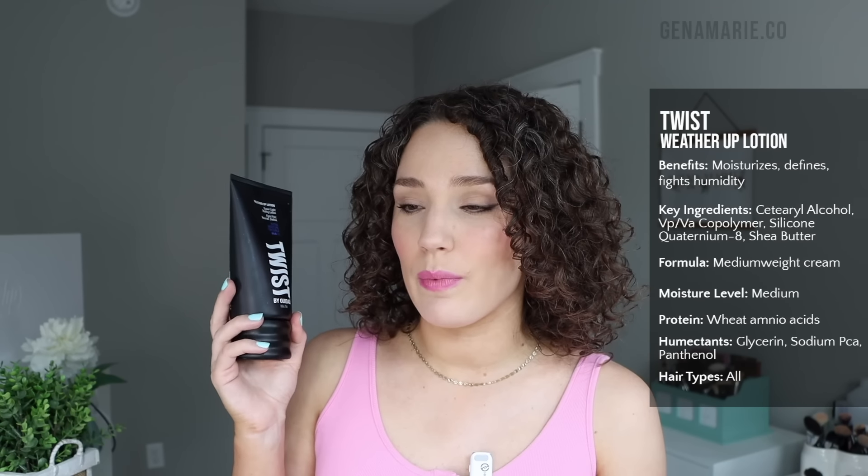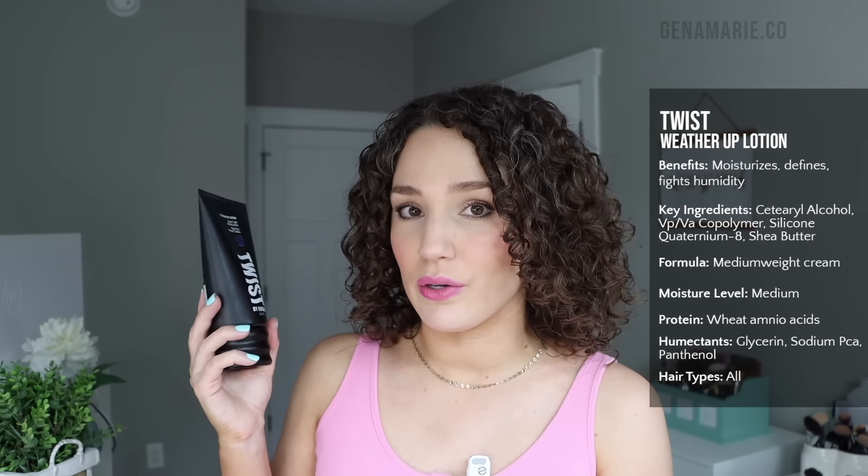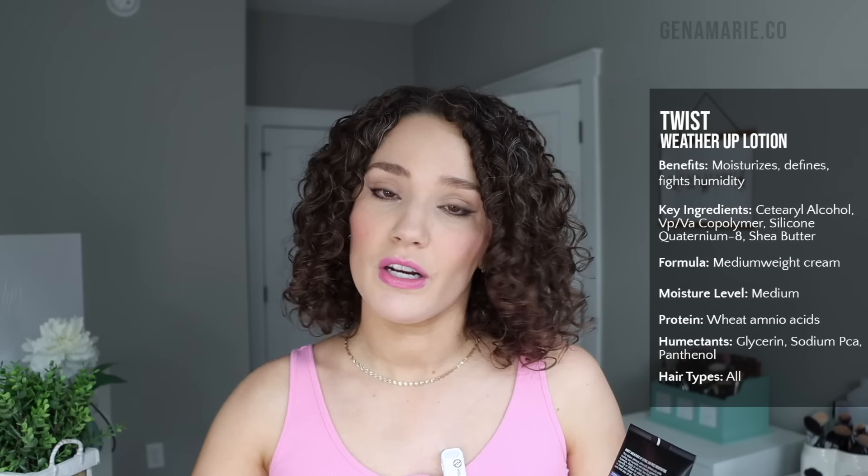Another great curl cream for humidity is the Twixt Weather Up Lotion. This is literally designed for humidity. This one's definitely a lot more moisturizing, slightly more lightweight, and doesn't have as much of a waxy feeling as the Curl Talk Cream. I forgot to mention what gel I would pair with the Curl Talk Cream — the Not Your Mother's Hard Hold Gel or the mousse I'm going to share is what I would pair with that curl cream.